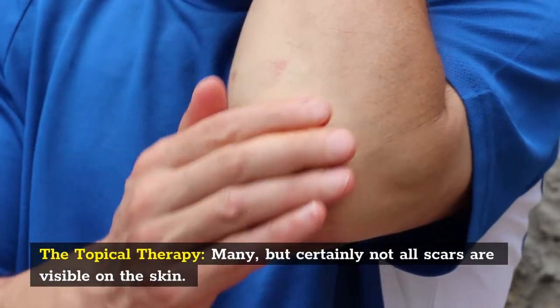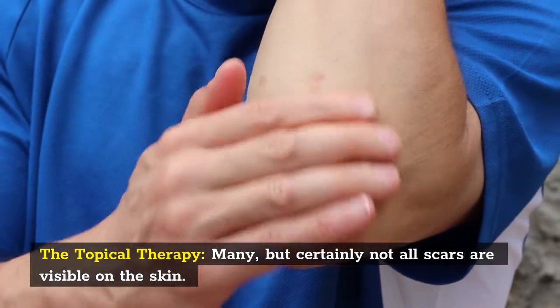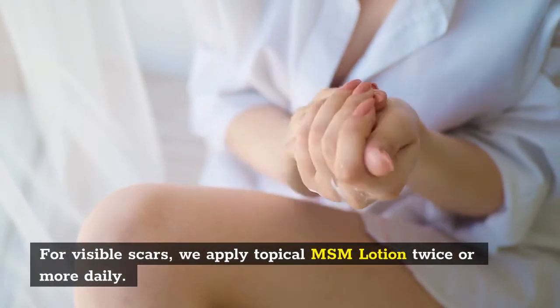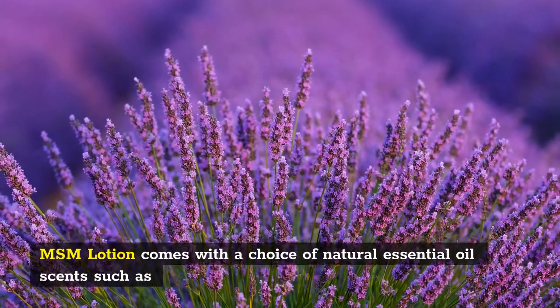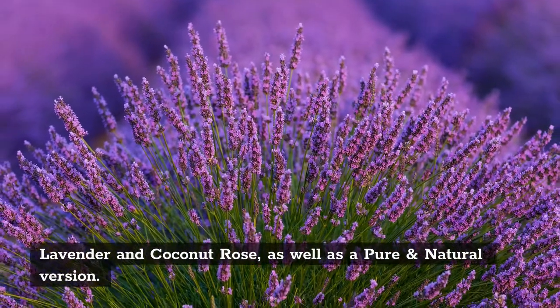For topical therapy — many, but certainly not all, scars are visible on the skin. For visible scars, we apply topical MSM lotion twice or more daily. MSM lotion comes with a choice of natural essential oil scents such as lavender and coconut rose, as well as a pure and natural version.